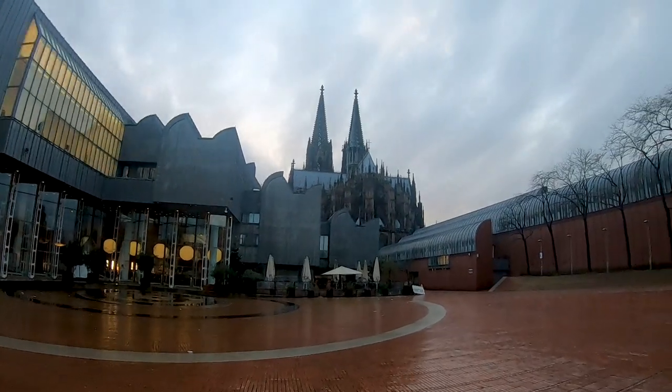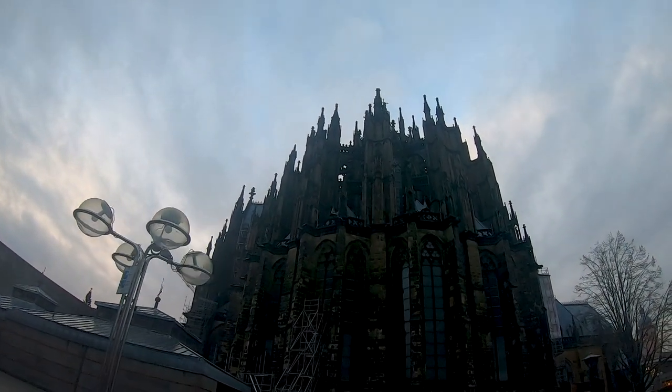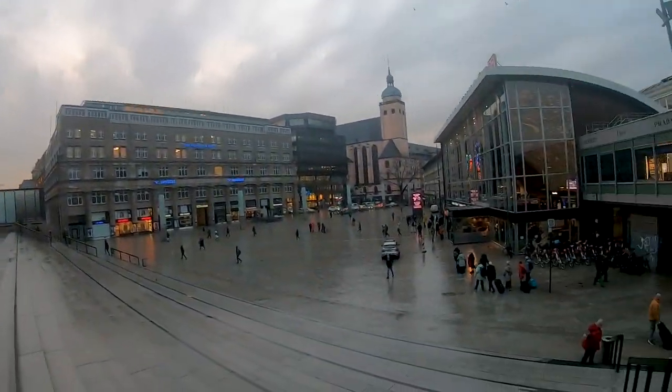We're starting at the main station of Cologne again — here we can see the Cathedral — but now we're only traveling one station to Appellhofplatz, and there we are changing for line 4.